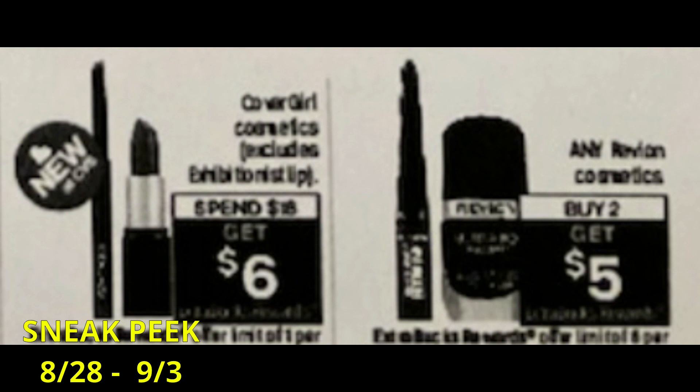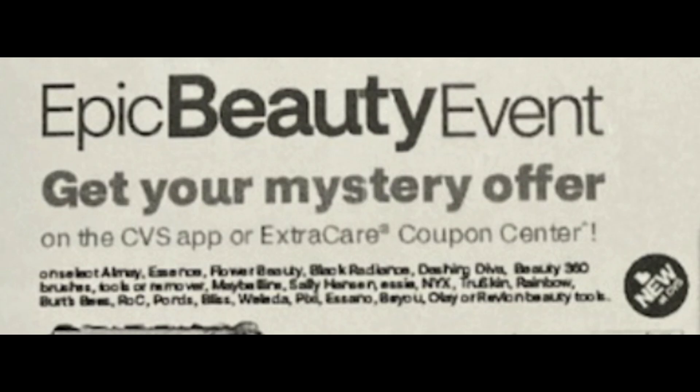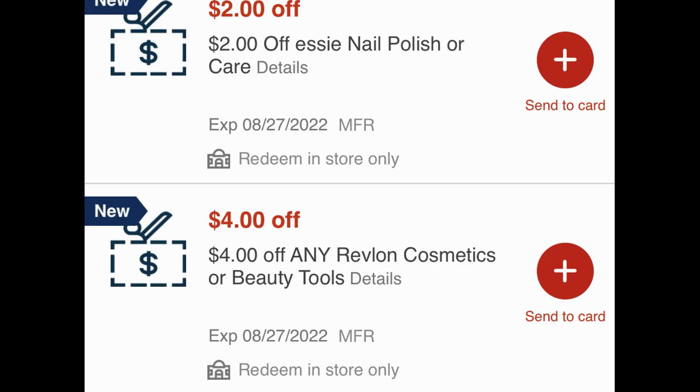There's also a Revlon deal. The Revlon deal says any Revlon Cosmetics — it doesn't state beauty tools, so I'm not sure; sometimes they're included, sometimes they're not. It's buy two, get a $5 extra buck. This week we got a $4 Revlon instant coupon. I am stopping and holding that instant coupon for the 28th. It's not currently showing Revlon Cosmetics — if you look at the very last item, it's Revlon Beauty Tools. So if Revlon Beauty Tools are included, you can use that new instant coupon for the Epic Beauty event.